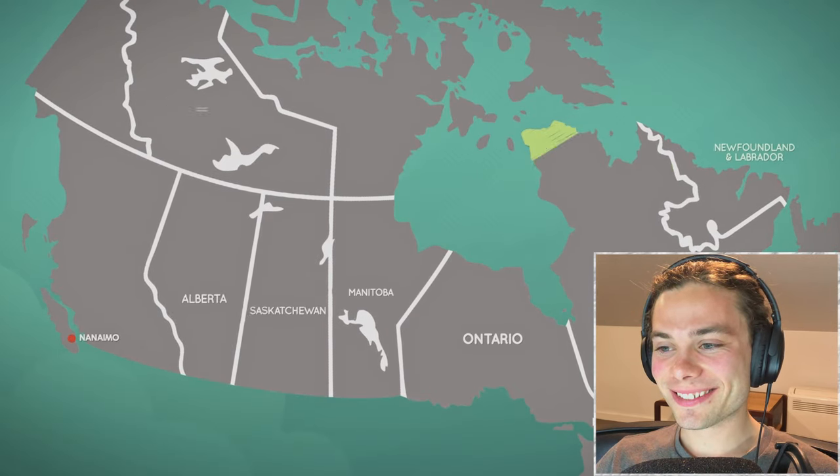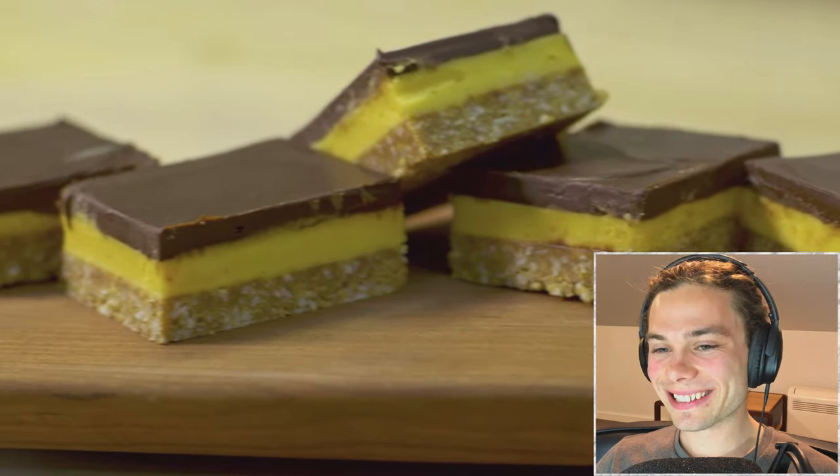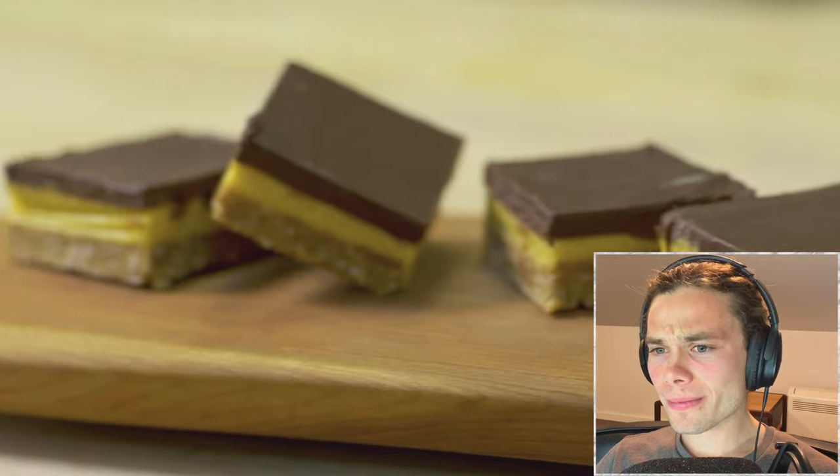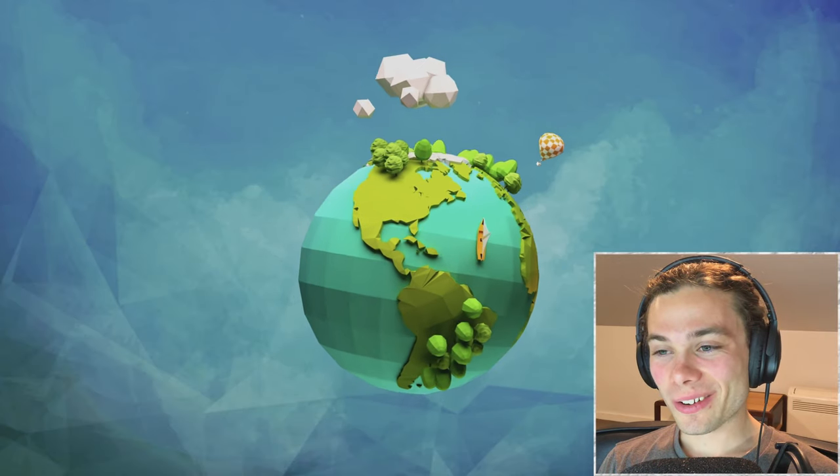The Nanaimo Bar is definitely a Canadian tradition. It's one of the very few Canadian recipes — there's only three that are really well-known: Poutine, Nanaimo Bars, and the Butter Tart. The Nanaimo Bar is recognised as one of Canada's most popular recipes and it's actually sold in Canadian themed restaurants around the world including London, New York and even Taiwan.